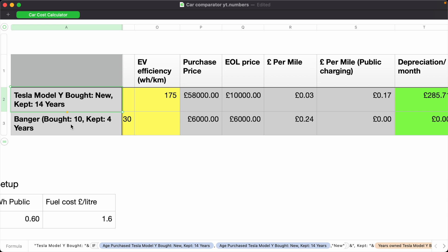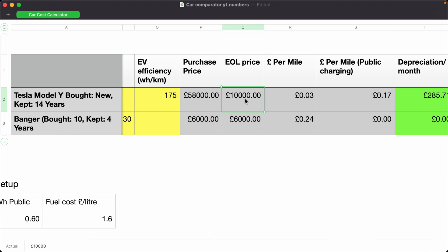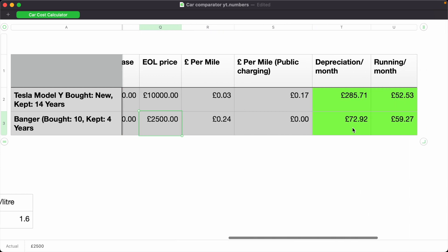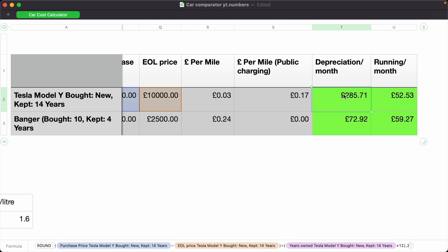We've got two main comparison vehicles in the spreadsheet. The first is a brand new Tesla kept for 14 years, and we're going to assume we can sell it for £10,000 at age 14. It may even be slightly pessimistic given inflation and demand for EVs. The second is a 10-year-old Subaru, which on eBay is currently going for about £6,000. We're going to keep it for four years so it's the same maximum age, and assume we'll get £2,500 for it when we sell.